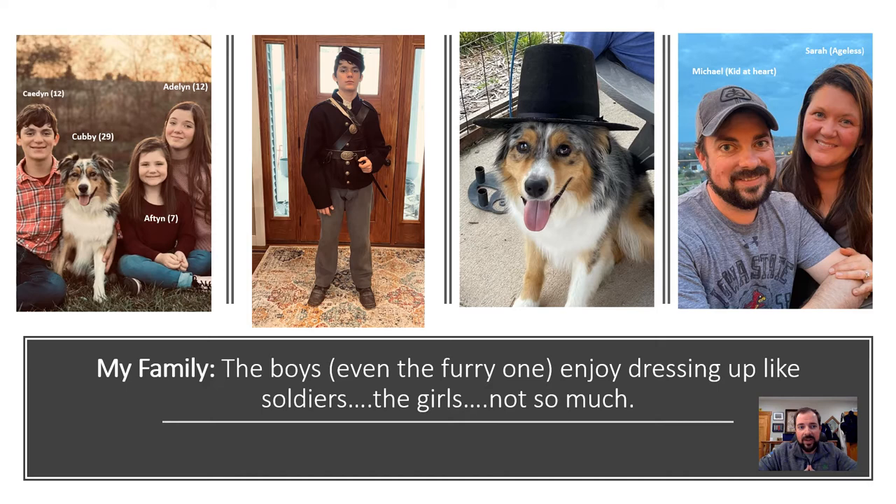This is my family. On the left are my wife Sarah, and I have three children — twins that are 12 years old, Caden and Adeline, our dog Cubby, and the baby of the group is Afton, who's 7 and in second grade. You'll see a picture of my son Caden dressed as a soldier in Company H of the 7th Iowa, wearing the New York State jacket very similar to those soldiers on my opening slide. I jokingly say that all the boys in the family — myself, my son, and the dog included — all enjoy dressing up in unique outfits. The girls, that's really not their cup of tea.